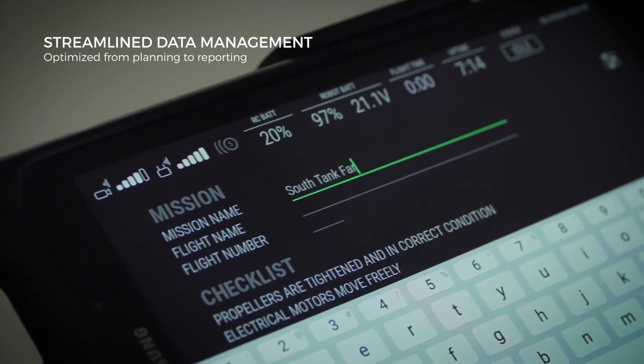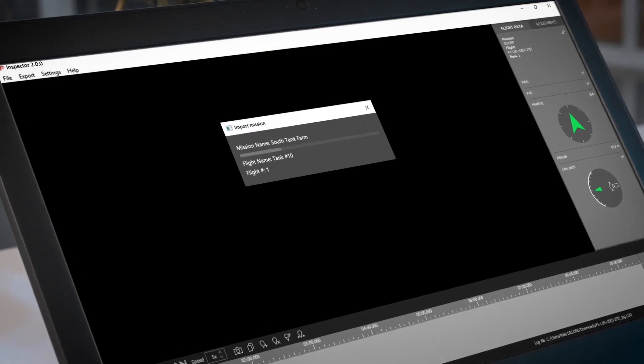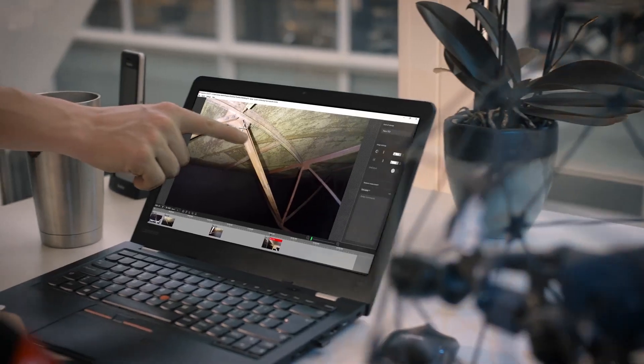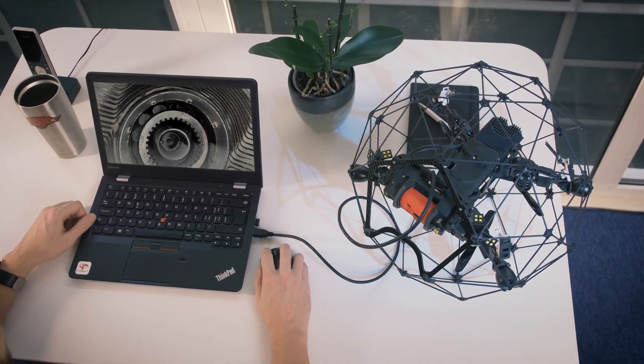The Ilias II optimizes the way you work, from flight planning to data analysis. Preparing reports, taking 2D measurements or building 3D models only takes a few clicks.